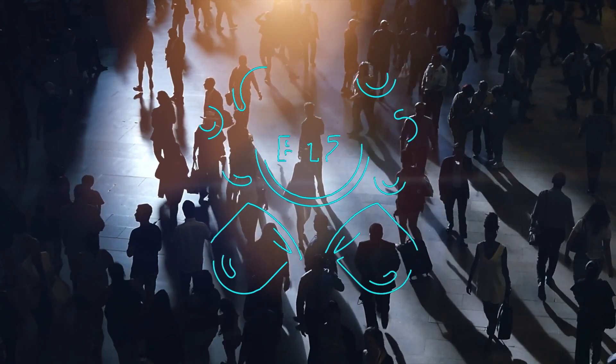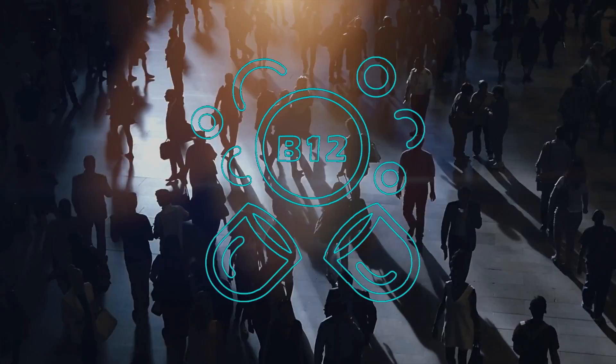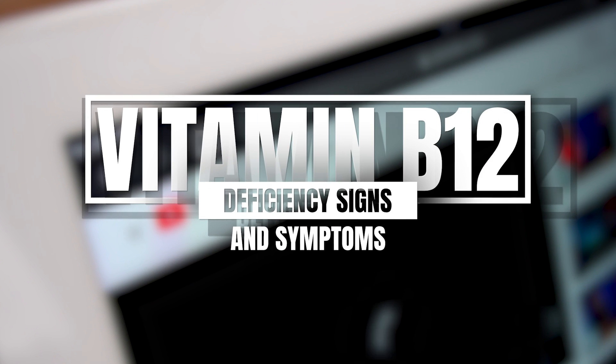Millions of people are unknowingly suffering from vitamin B12 deficiency that can impact everything from their energy levels to their mental health. Are you one of them? This video will help you identify signs and symptoms that you have a vitamin B12 deficiency.